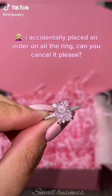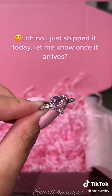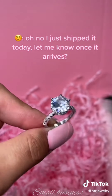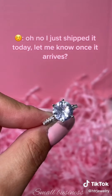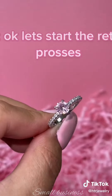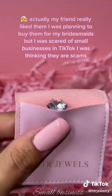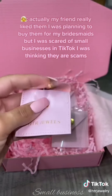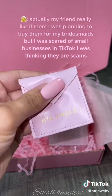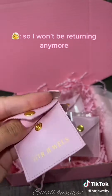I accidentally placed an order — can you cancel it please? Oh no, I just shipped it today. Let me know once it arrives. I just received the rings. Okay, let's start the return process. Actually, my friend really liked them — I was planning to buy them for my bridesmaids but I was scared of small businesses on TikTok, thinking they were scams. So I won't be returning anymore.